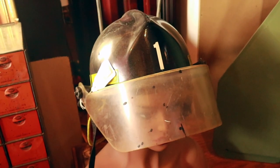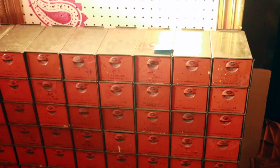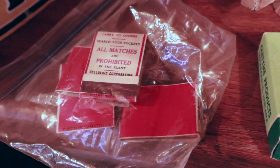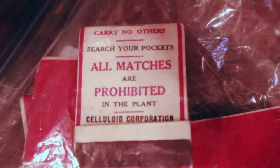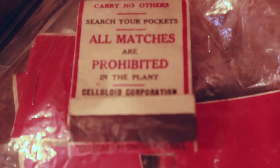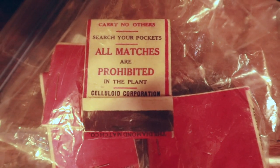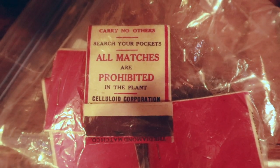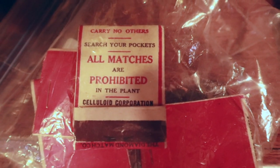We have a fireman's helmet — except it's a firewoman's helmet. And then a really good washer bin from an old auto parts store. There are lots of matchbook collectors, but these are particularly interesting because they say 'For your use, fresh matches — carry no others; search your pockets; all matches are prohibited in the plant.' The Celluloid Corporation did not dare have matches used because celluloid is highly flammable and the whole plant would have burned down. For $2 for a pack, I'll take them — I can probably sell them for a couple bucks each.